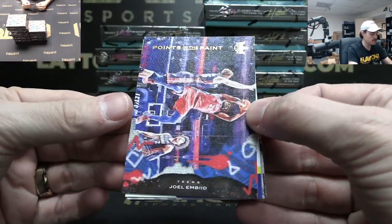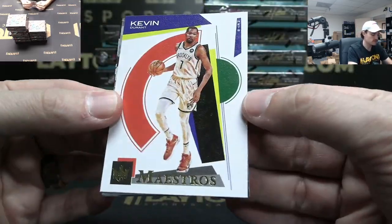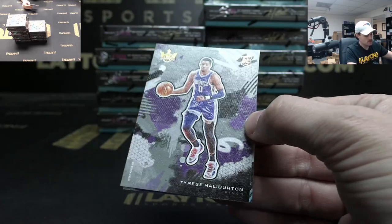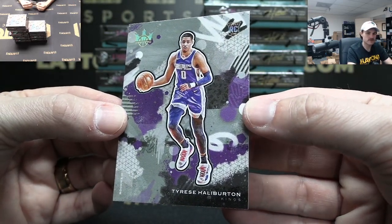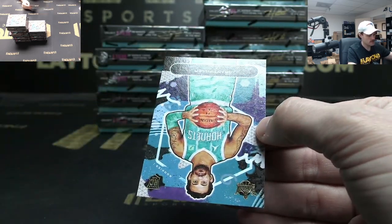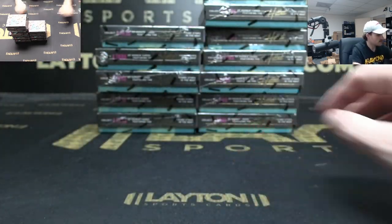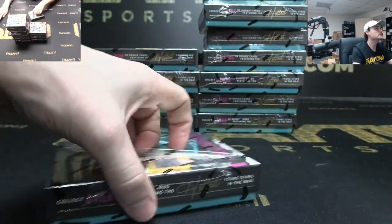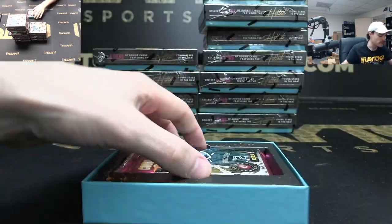Points in the Paint Joell Embiid. Maestros KD. Level three Tyrese Halliburton — Sacramento, very nice. And a Nico Mannion level one. Sweet Halliburton in that pack!